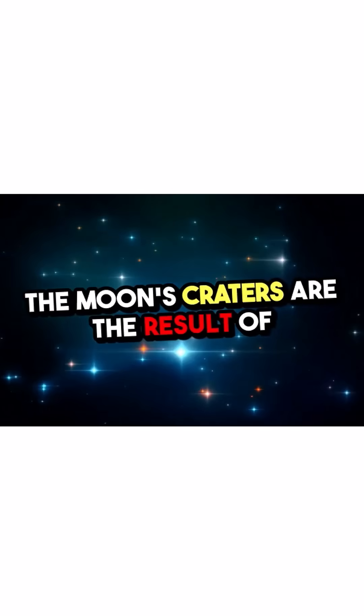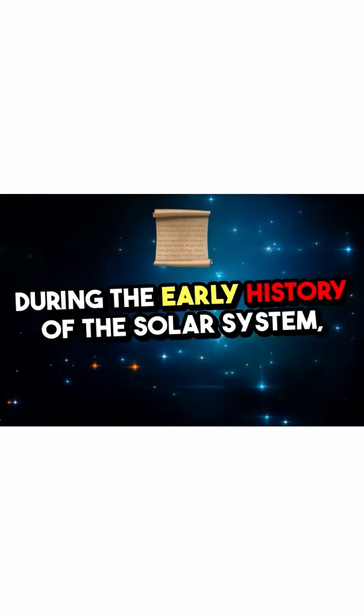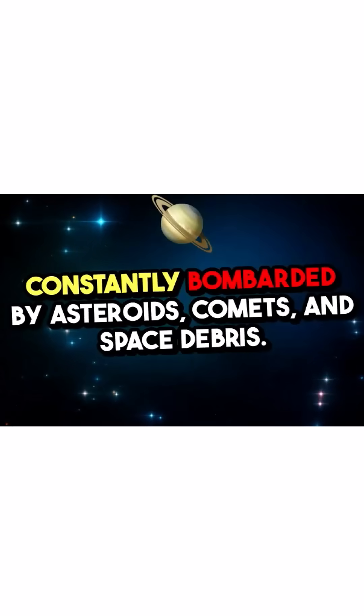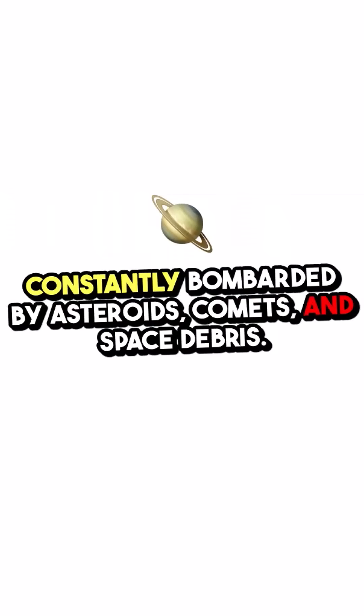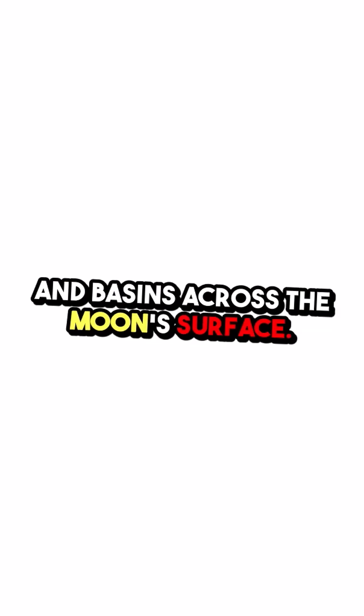The Moon's craters are the result of countless impacts over billions of years. During the early history of the solar system, about 4 billion years ago, the Moon was constantly bombarded by asteroids, comets, and space debris. This period, known as the Late Heavy Bombardment, caused the creation of huge craters and basins across the Moon's surface.